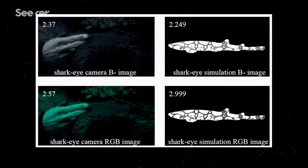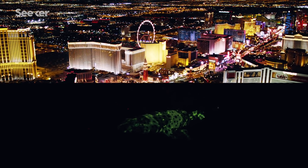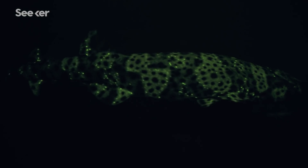According to their models, fluorescence creates much more contrast for the shark than a non-fluorescent animal or object would — like seeing a Las Vegas nightlife scene from an airplane far away — where patterns on each shark would essentially say, 'this is who I am.'